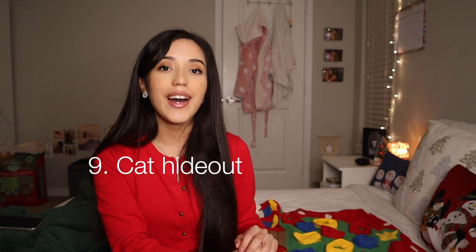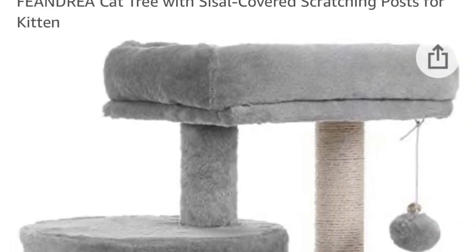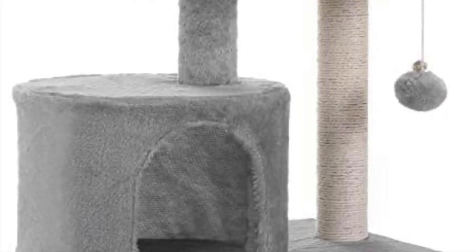Next on the list is the cat hideout. I love the little hideouts that they have and the little scratching post along the side of it. I think it's such a neat idea and it's just so cute to have.